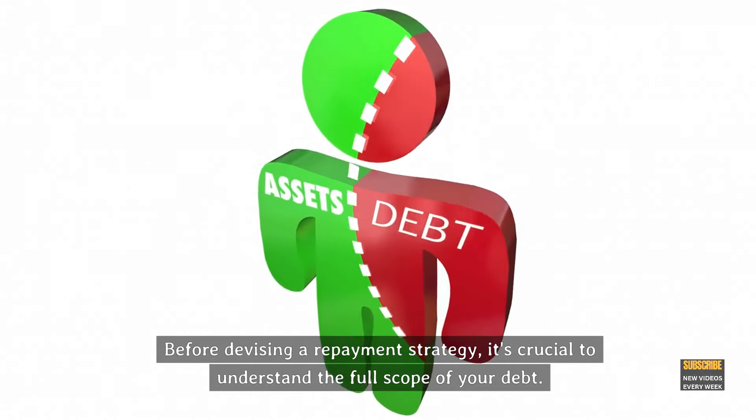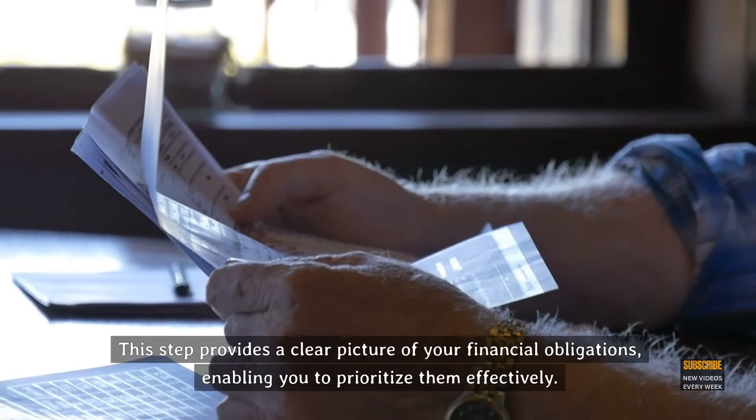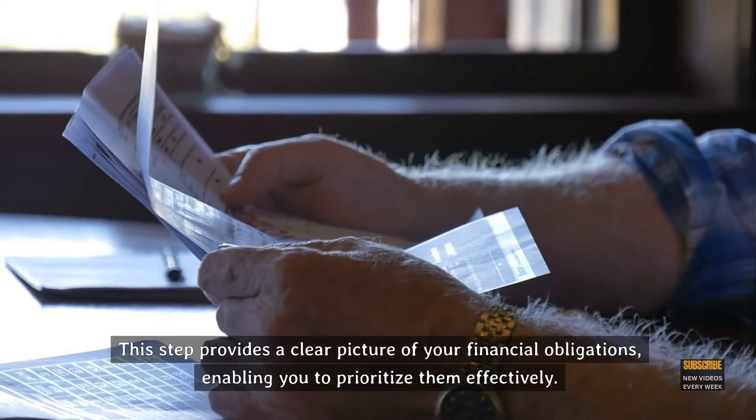Gather all your statements and list out each debt, including balances, interest rates, minimum payments, and due dates. This step provides a clear picture of your financial obligations, enabling you to prioritize them effectively.